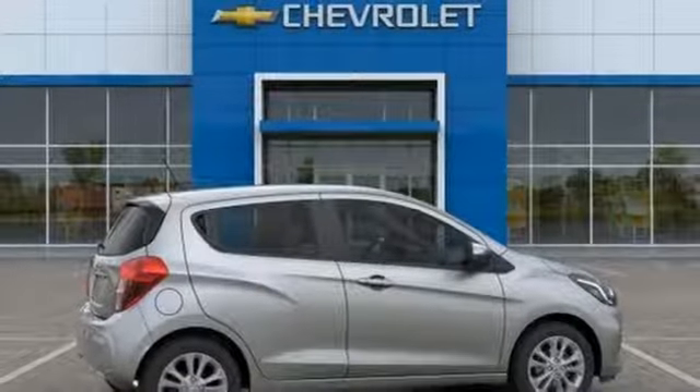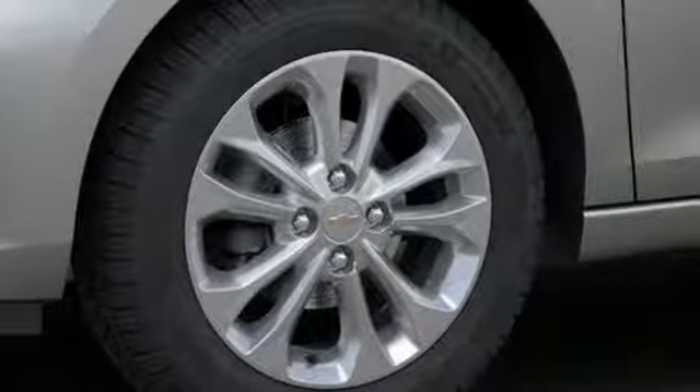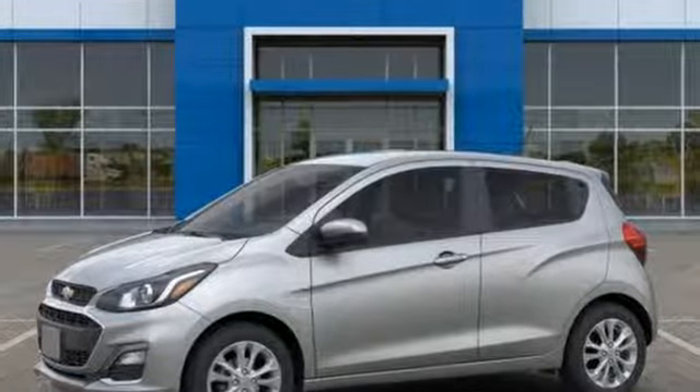Motor Trend adds, small dimensions means it will fit in nearly every parking spot. Performance, value, durability — Chevy. There's even more to see in person. Take it for a test drive today.